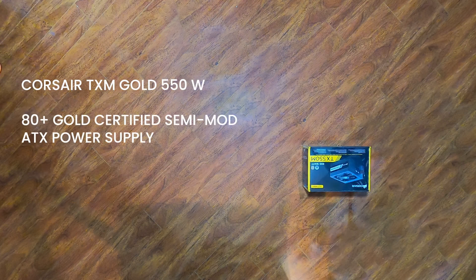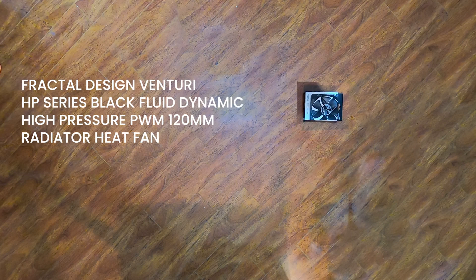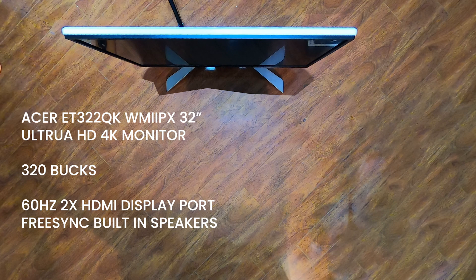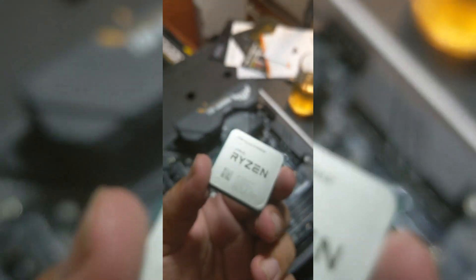550 watts of power is more than enough to run this rig, the additional fan keeps it cool, and the Acer 4K monitor is cheap and still bigger than my Mac Retina display. Alright, it's time to build.